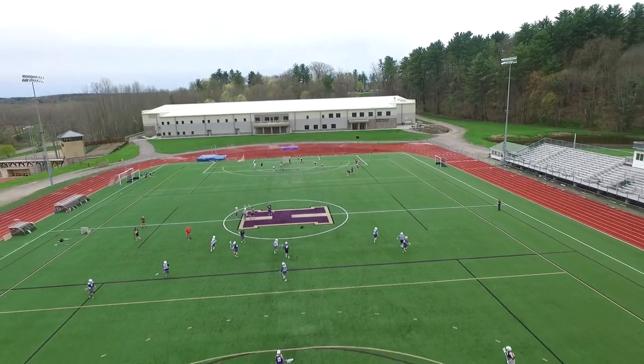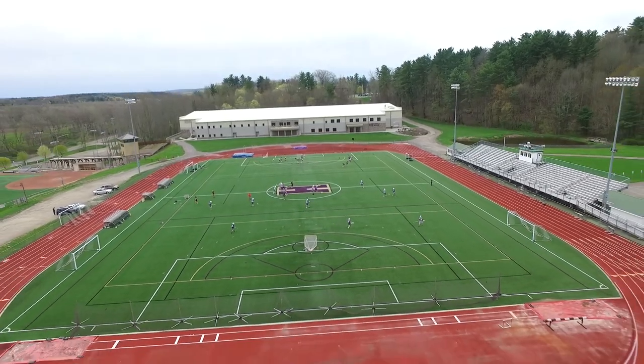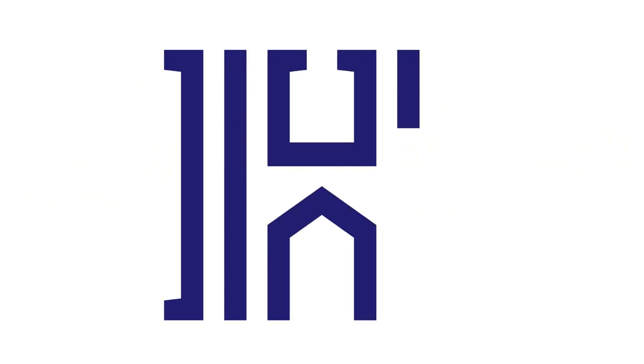Our Frisbee club will come in here and throw Frisbee around. It's a lot of space when you go down into the main area, and so it gets quite a bit of use from both our athletes and our non-athletes as well. Those are just a few examples of how our students use this facility. Thank you.